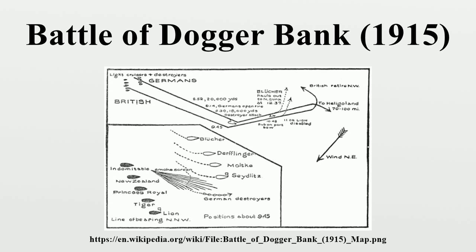The Rival Squadrons — Britain: 1st Battle Cruiser Squadron: HMS Lion, Tiger, and Princess Royal; 2nd Battle Cruiser Squadron: HMS New Zealand and Indomitable; 1st Light Cruiser Squadron: HMS Southampton, Birmingham, Lowestoft, and Nottingham; Harwich Force: 3 light cruisers and 35 destroyers. Germany: 1st Scouting Group: SMS Seydlitz, Moltke, Derfflinger, and Blücher; 2nd Scouting Group: SMS Kolberg, Stralsund, Rostock, and Graudenz; two flotillas of 18 torpedo boats combined.